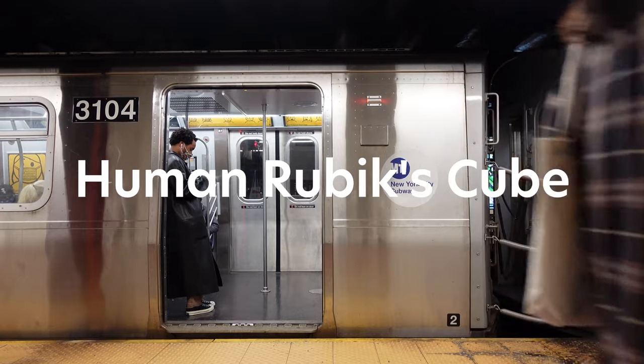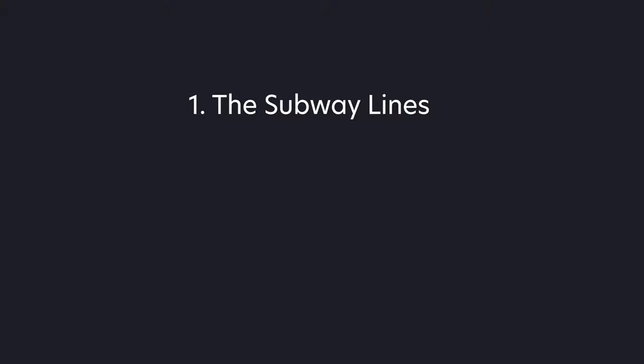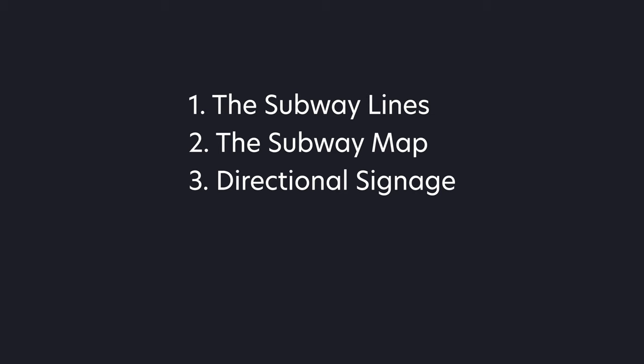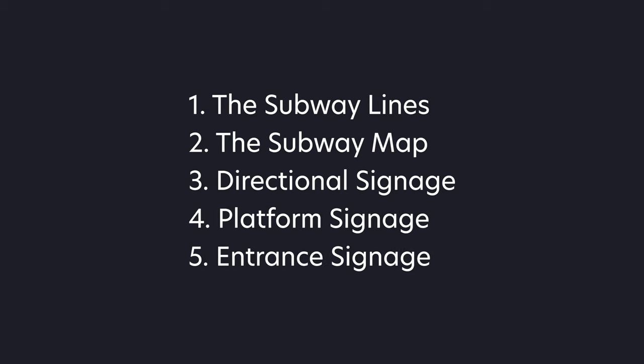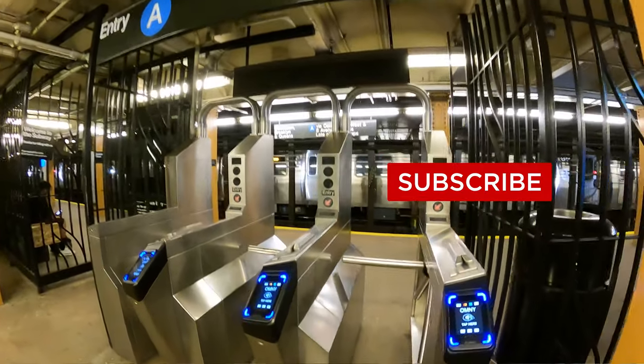The New York City subway is one of the most efficient ways to get around the city. In this video, I will help you navigate what Bill Hayes calls the human Rubik's Cube. We are going to talk about how to understand why the subway lines are grouped the way they are, differentiating between local and express trains, and how to read the subway map. We're also going to learn how to interpret the inconsistent signage system of the New York City subway. I will make another video on the MetroCard and how to pay for New York City public transportation, so subscribe and stay tuned.